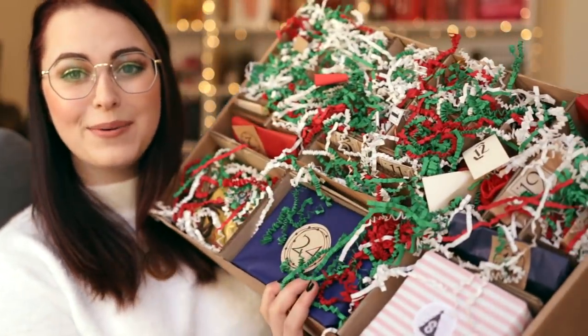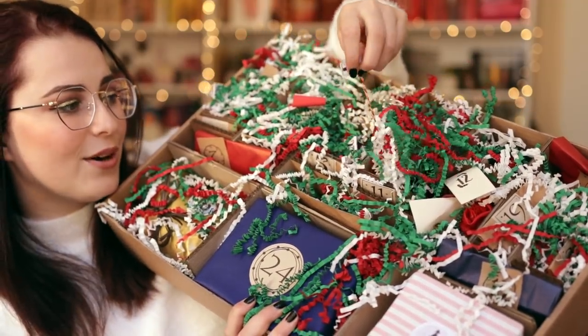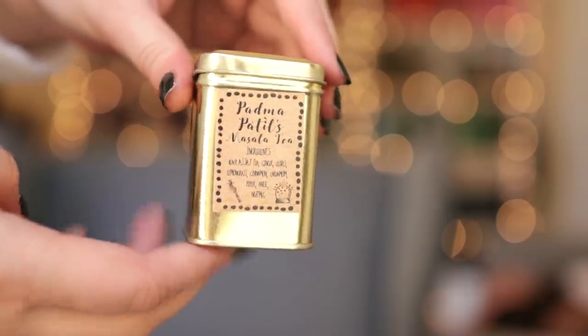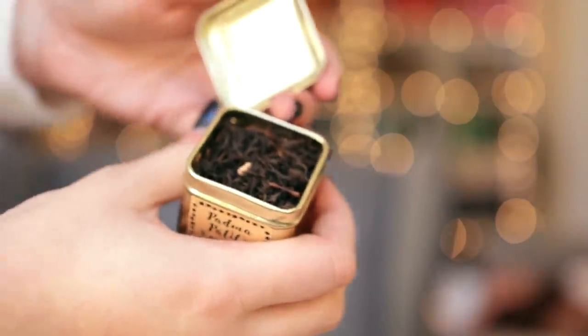I can see number one poking out right there. Number one is this little tin — this is Padma Patil's Masala Tea Ingredients. Ginger, cloves, lemongrass, cinnamon, cardamom, and nutmeg. It's in this really adorable little tin and once you open it, it smells really Christmassy and nice. Pretty adorable.